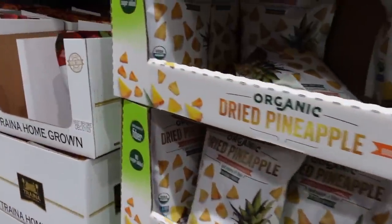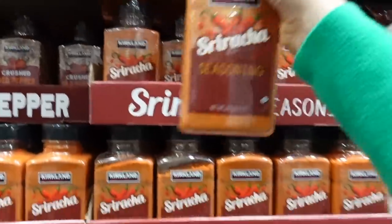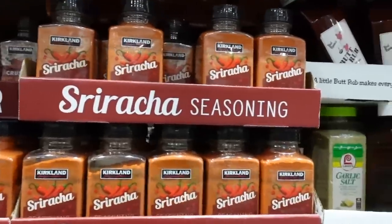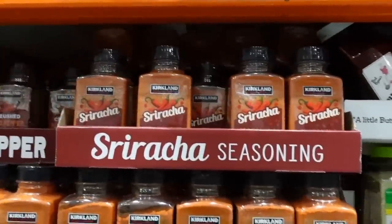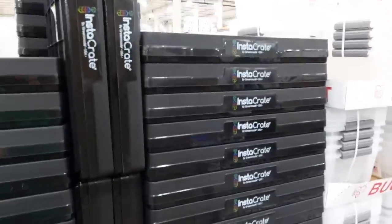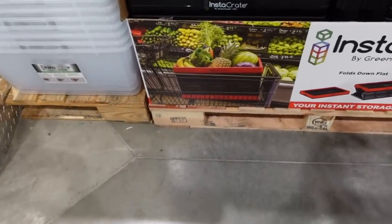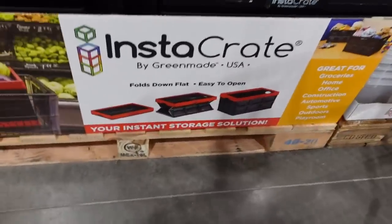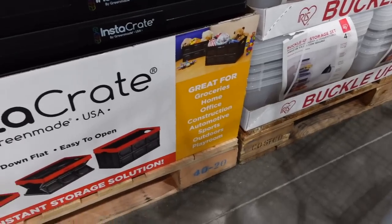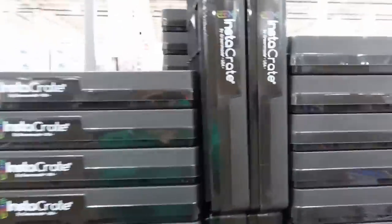Then they have dried pineapple. Check it out — Sriracha seasoning. I heard there was a shortage of Sriracha earlier this year, and now they're pulverizing it into a powder. Check these out: Greenmade Instacrate collapsible 12-gallon crates. These seem really handy — you could use them in your grocery cart, store them in the back of your car, or use them for storage in general. This would be handy in a garage.